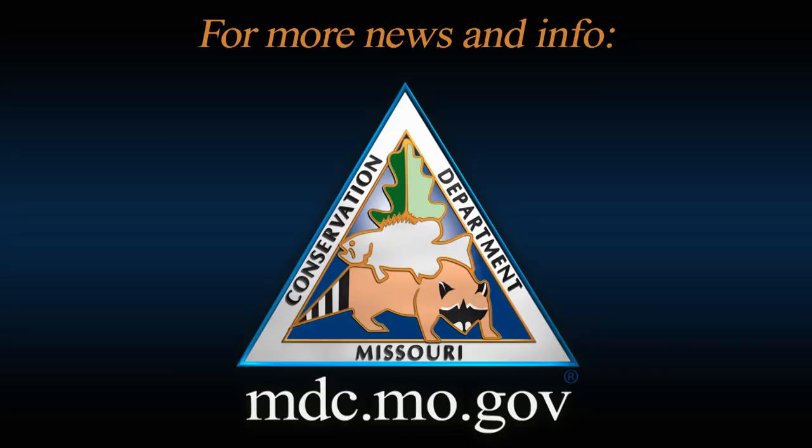For more information on floating, hellbenders, and crayfish, visit mdc.mo.gov.